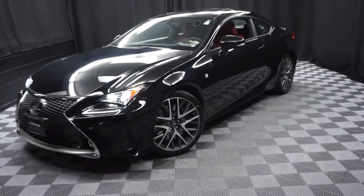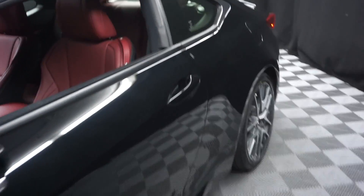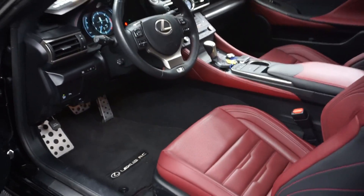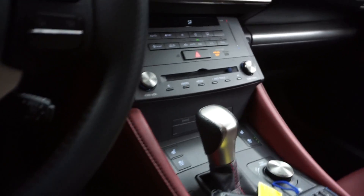All right, car shoppers, welcome back to Lexus Wilmington. Just sat in the Wilmington's 2015 Lexus RC350 F-Sport. This one's black, it's got red leather interior and power bucket seats. It's got front heated and cooled seats.